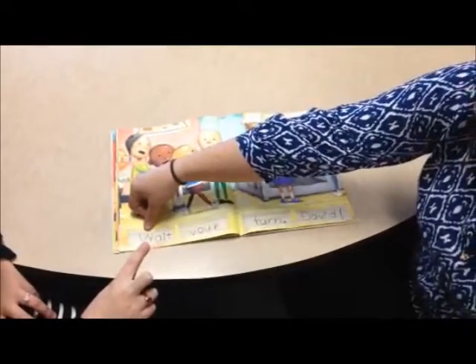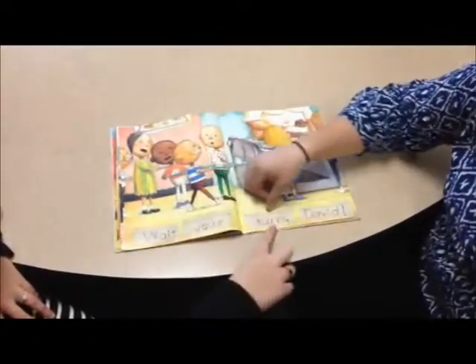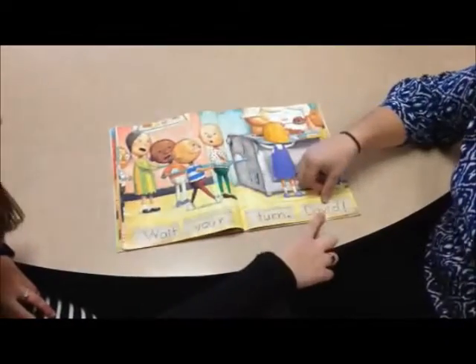So we'll try it right now. First the parent reads: 'Wait your turn, David.' Then both read together: 'Wait your turn, David.' Then the student reads alone: 'Wait your turn, David.'